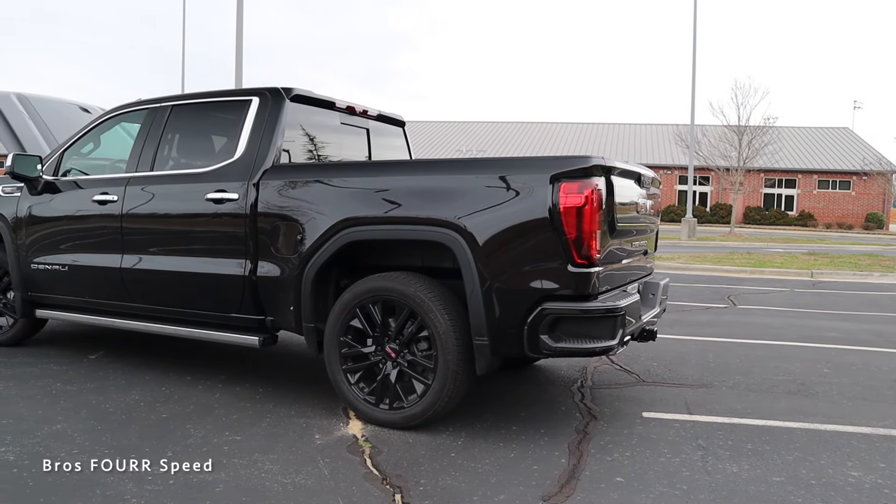Overall length is 231.7 inches with a wheelbase of 147.3 inches, height at 75.5 inches, and width at 81.2 inches. Max towing capacity can get as high as 9,100 pounds for the Sierra 1500, and payload can max out at 2,284 pounds.